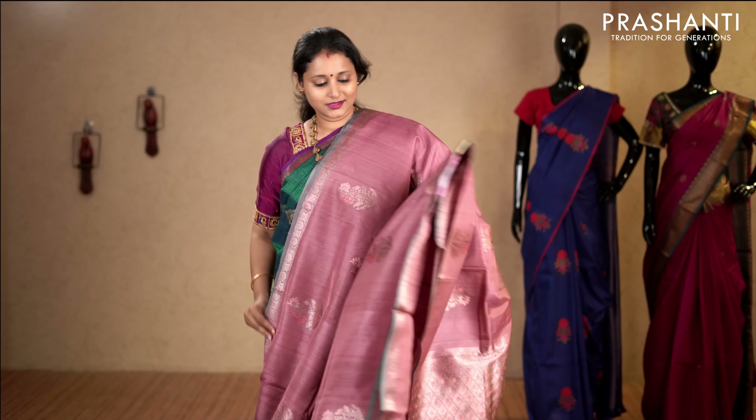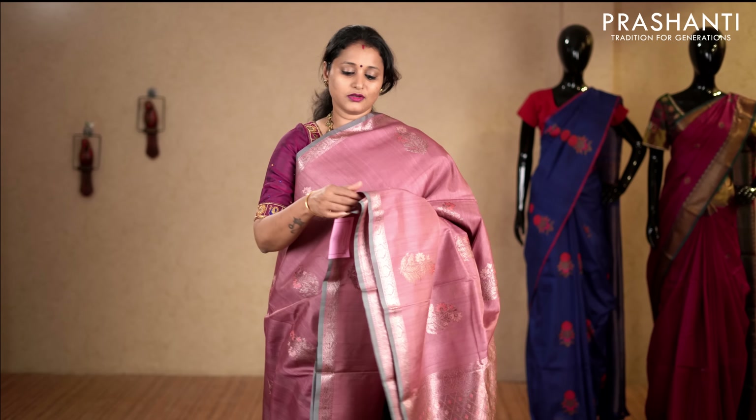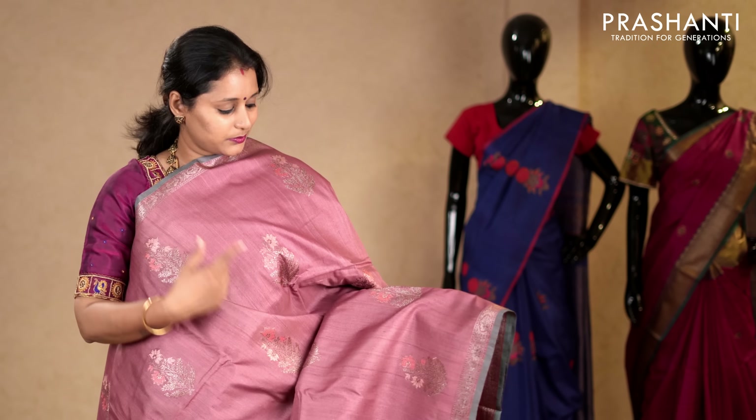Pastel pink with piping border in gray on either sides. Simple zari woven borders on either sides with beautiful floral zari buttas running throughout the saree. Very very classy and elegant. This has got a zari brocade blouse. Priced at 8,450.